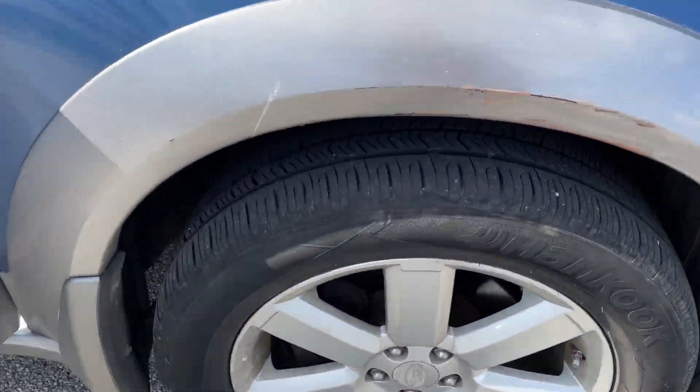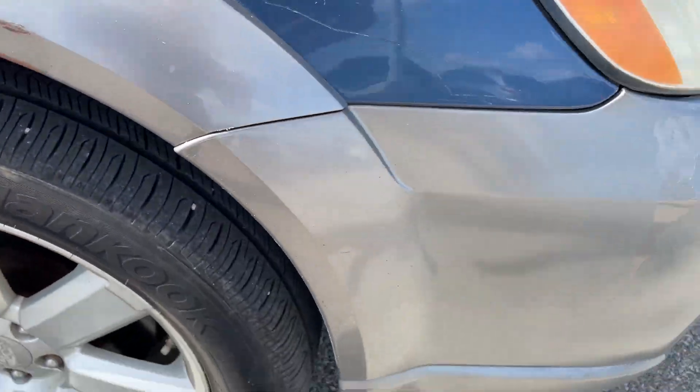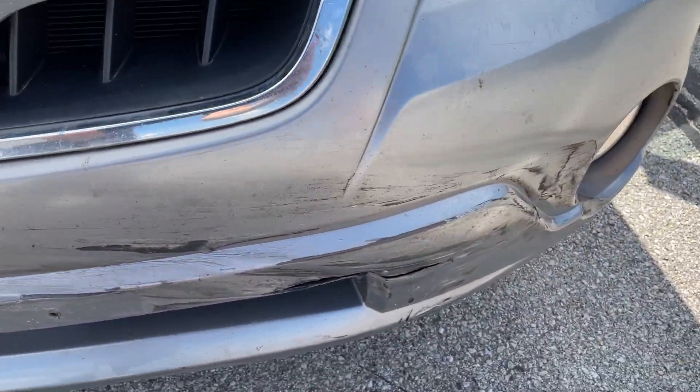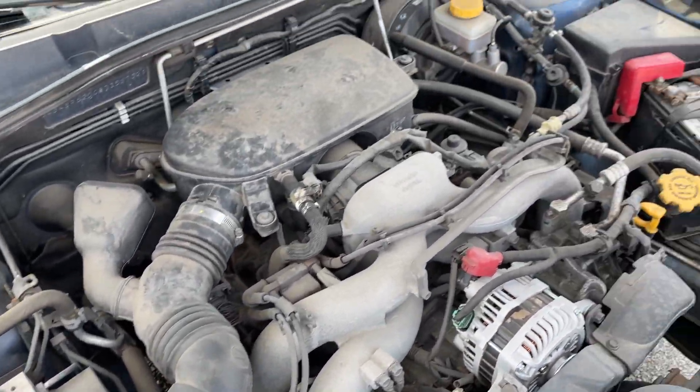2008 Subaru Outback, decent tires all the way around. Do have a couple of scrapes and scratches up front here. Runs and drives great, AC and heat all work, plenty of power.